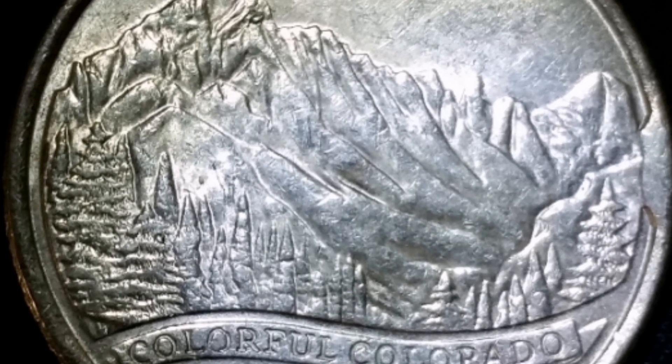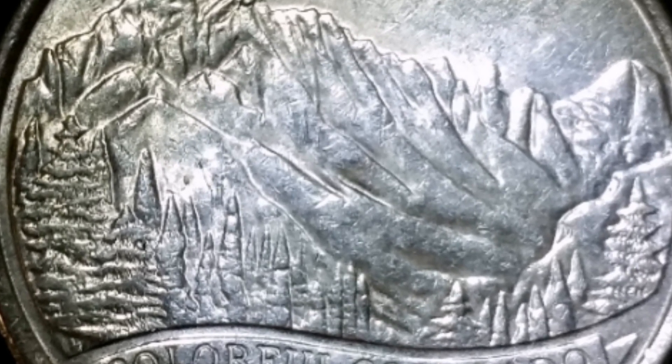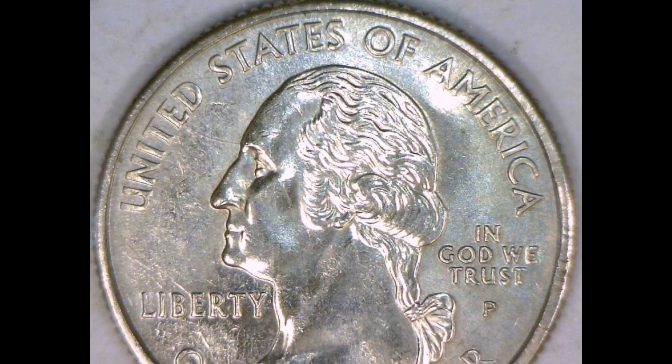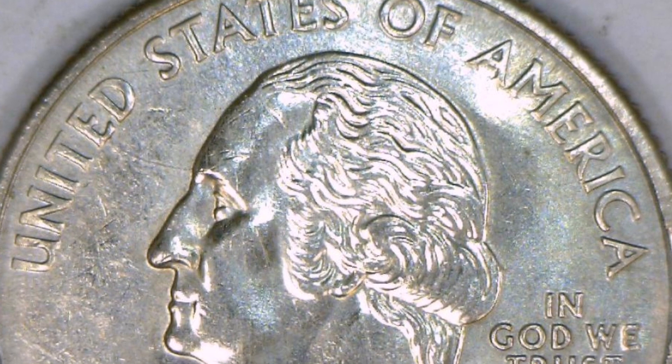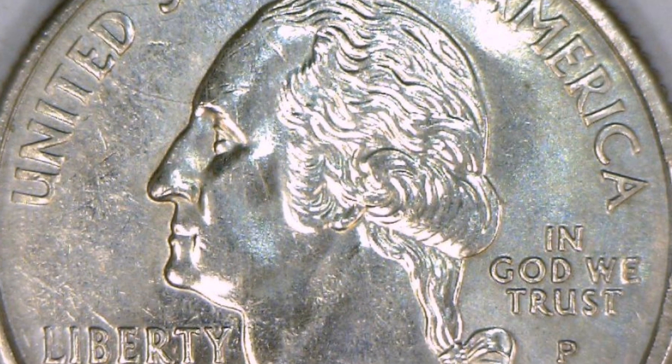Examples from grading services demonstrate that even with little effort, MS-67 condition point attempts can be unsuccessful. Any rating over MS-67, though, can be very challenging. This MS-68 specimen, for instance, was excellent and brought in $1,228 at Heritage Auctions. Thank you for watching this video.